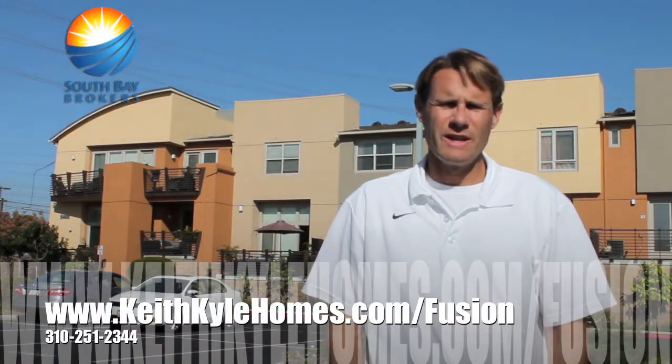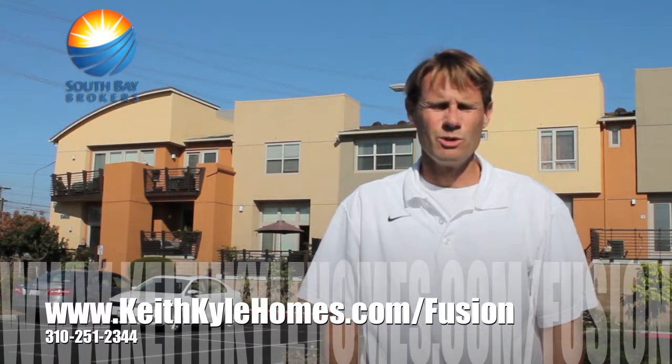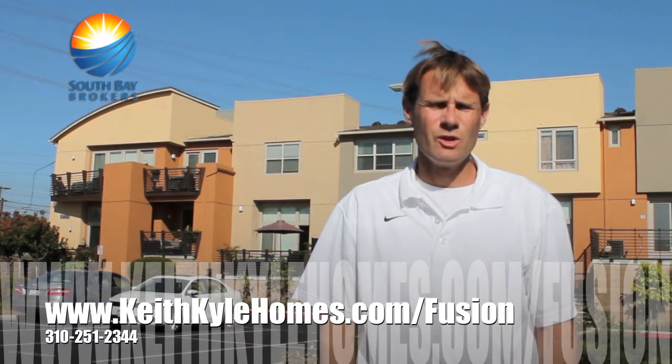For more information on any of the floor plans in Fusion, or to take a look at the homes that are currently available, please visit my website at www.keithkylehomes.com, or feel free to call me at 310-251-2344.